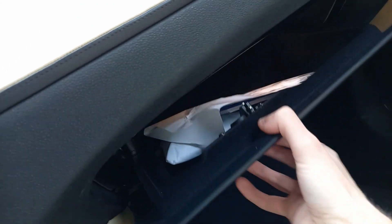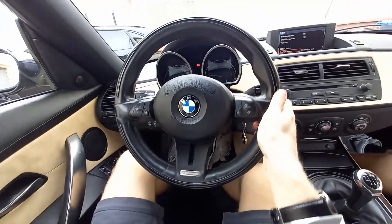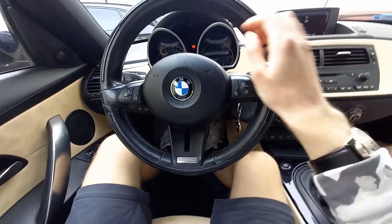Glovebox with all your owner's literature — it is damped and felt-lined. Three-spoke design, leather-wrapped steering wheel. Very nice and tight power steering, with sport grips at 10 and 2.